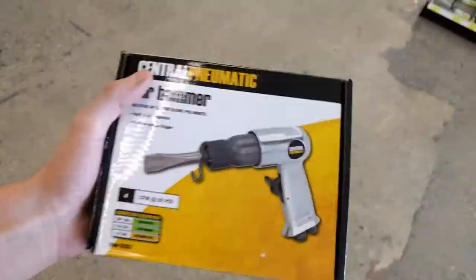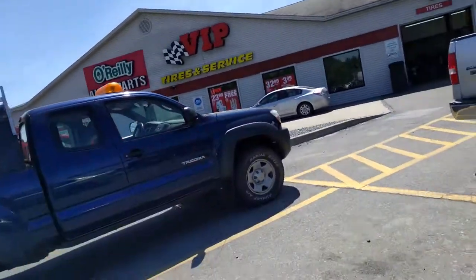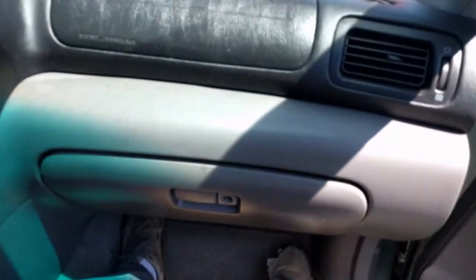I just did a big order so you wouldn't think I need to buy that much stuff, right? So this is all. Stopped at the old O'Reilly for a few things but nothing really for my car — mostly for this old beast.